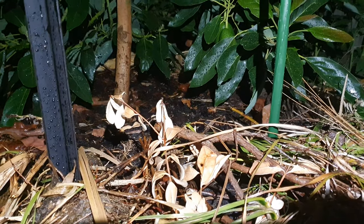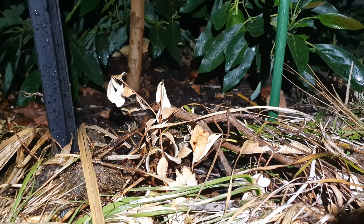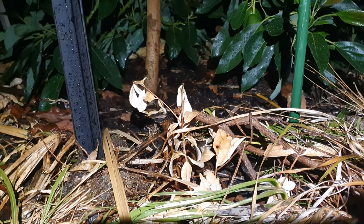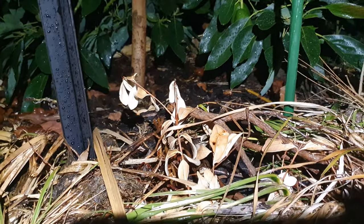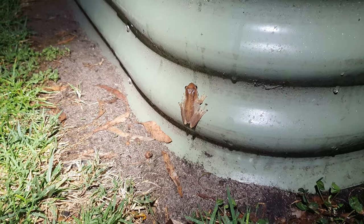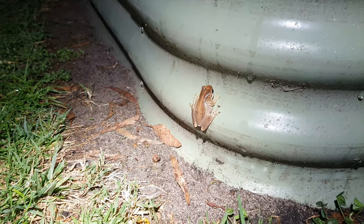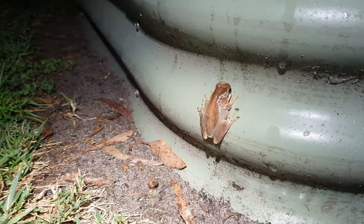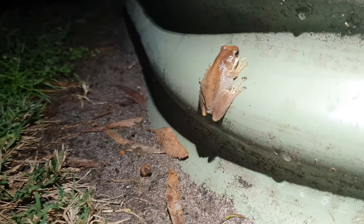Every night there's probably about 50 or 60 frogs just jumping around my small suburban block, and yeah, it's working out good. This guy's actually a tree frog and he's on his way to climb up my garden beds to do the hard work.